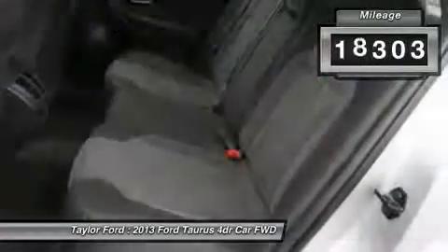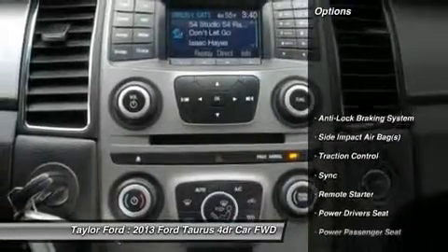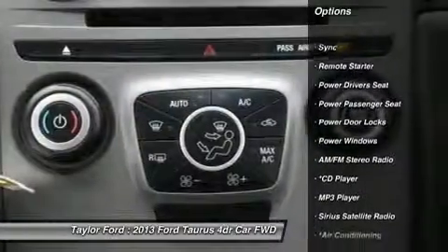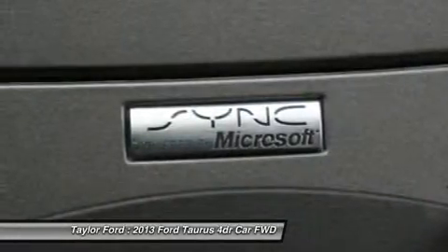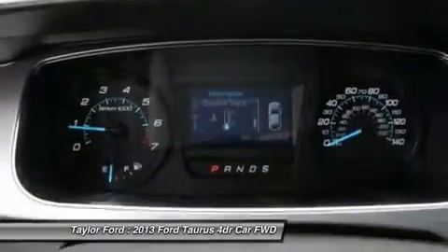This vehicle has less than 20,000 miles. Here are some of this vehicle's great options: power driver's seat, remote engine start, power passenger seat, anti-lock braking system, traction control, dual airbags, power steering, and alloy wheels.